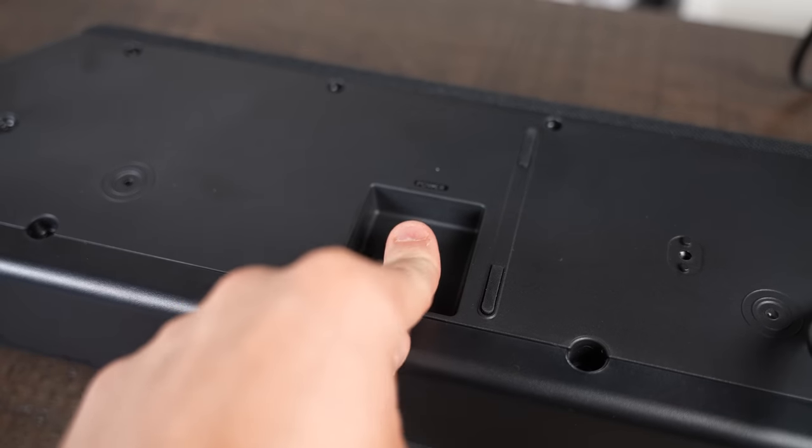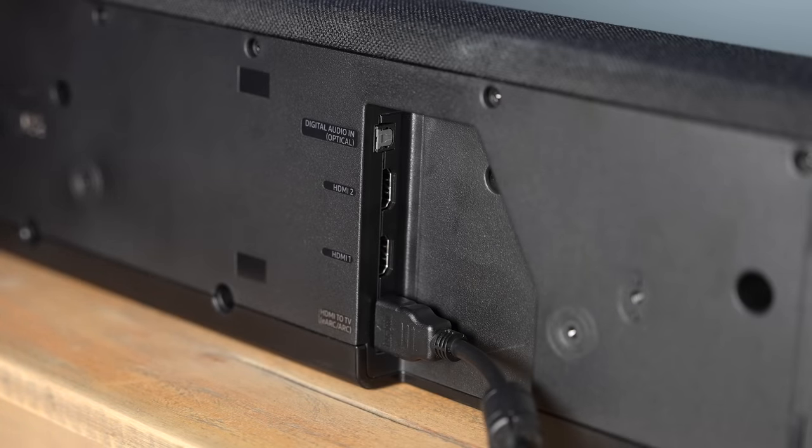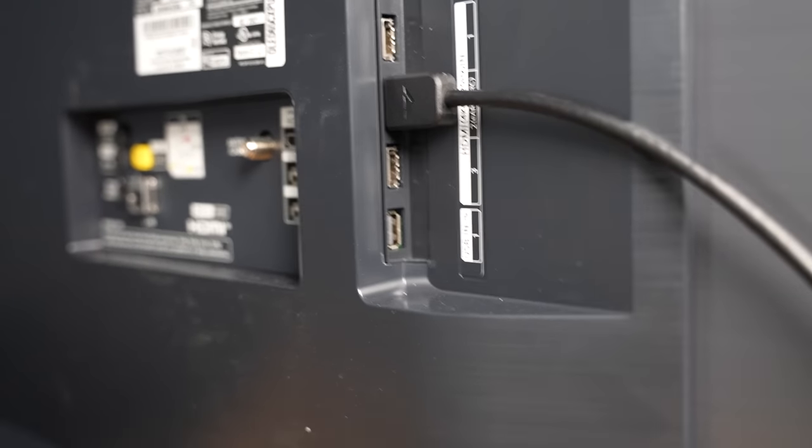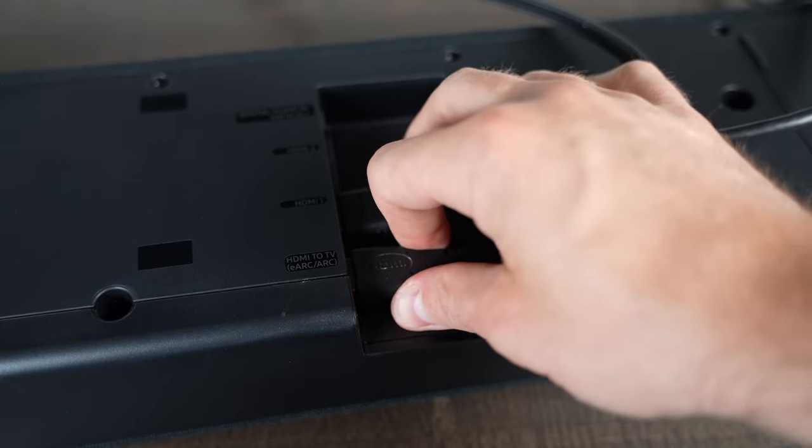The setup process for all of these systems is very, very similar. Instead of going over the steps individually, I'll explain how their setup processes differ from each other. All of the components in each system wirelessly link together in some way, whether piggybacking off of your current Wi-Fi network or using their own dedicated wireless network. All you have to do is connect power to all of the components — soundbar, subwoofer, and surround speakers — then connect an HDMI cable to the soundbar's HDMI ARC port and connect the other end to the TV's HDMI ARC port. If your TV doesn't have an HDMI ARC port, it might be time to upgrade your TV before purchasing a high-end soundbar system.